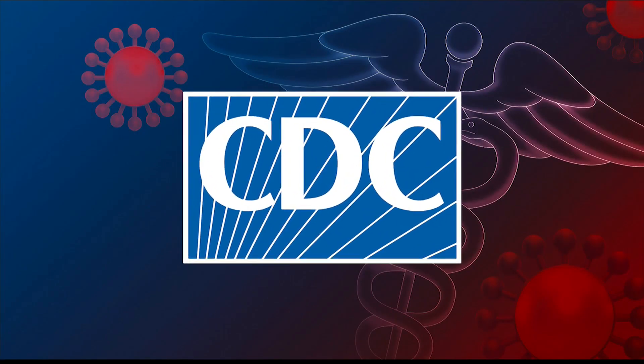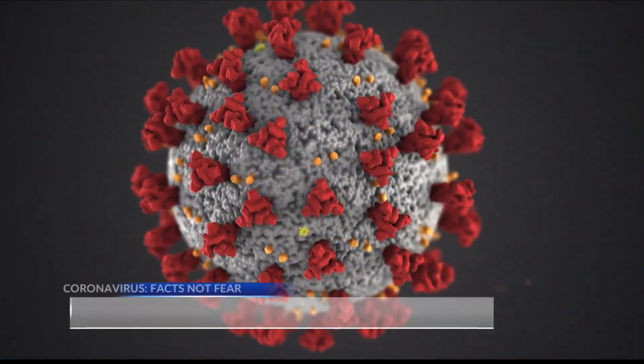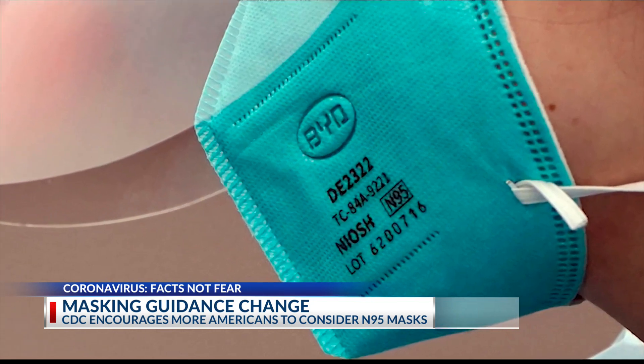New tonight, the CDC now encouraging more Americans to wear more protective masks like the ones used by medical professionals — the same ones we were told not to use when supplies were low back in 2020. The CDC is officially changing course on what masks Americans should use in the fight against the coronavirus, now encouraging Americans to wear N95 masks used by health care workers.